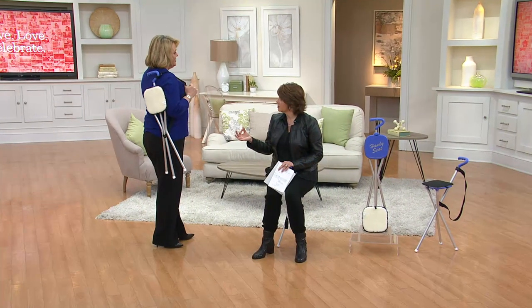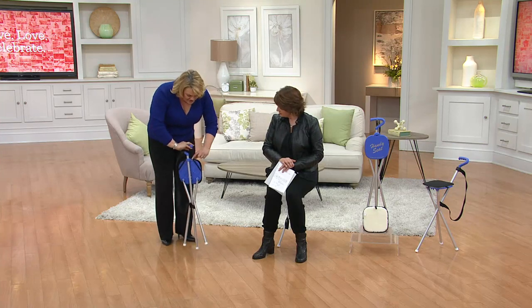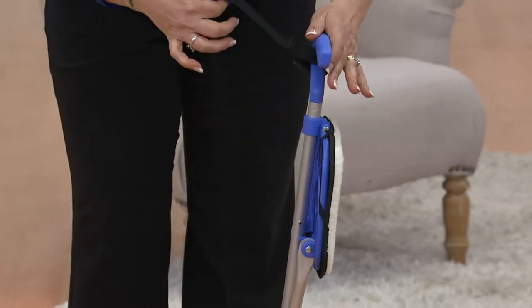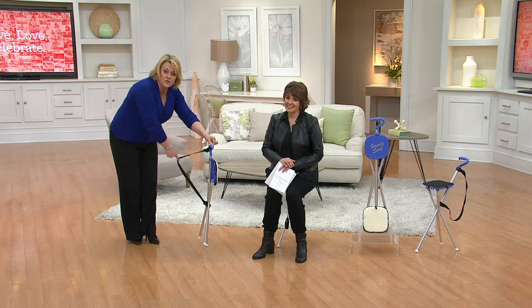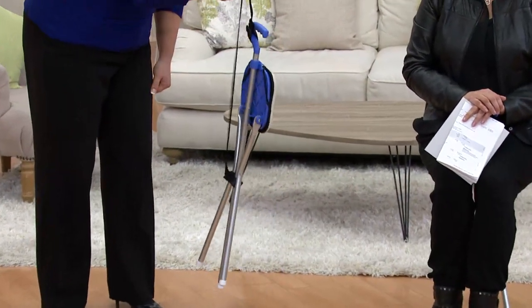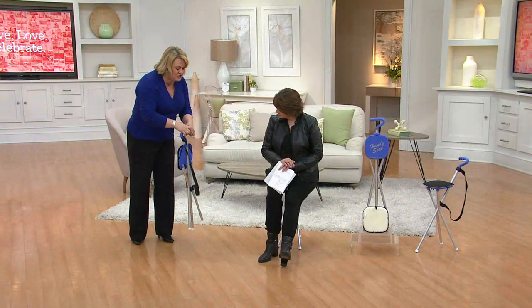There's no assembly on this. You're going to put the seat cover on — it just straps on right here on either side. And you attach this strap over your shoulder. It weighs ounces, so it's very lightweight, simple and easy to use.